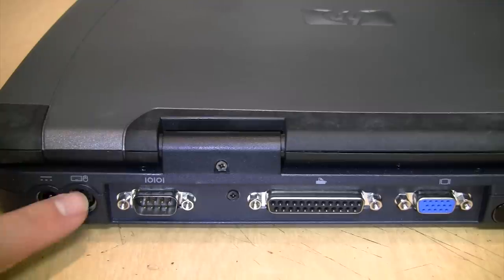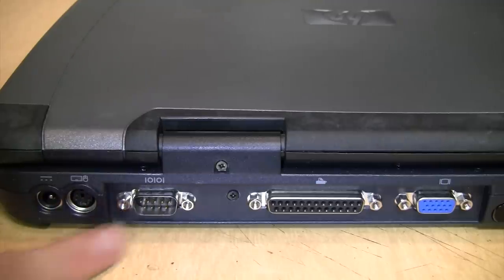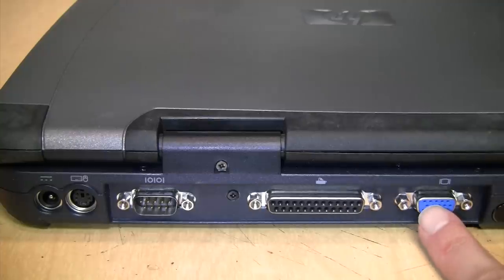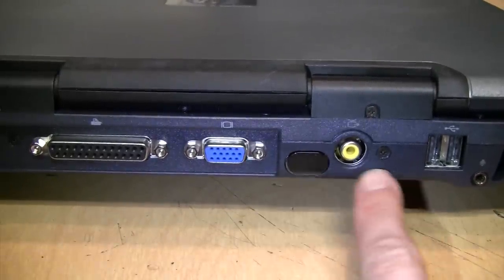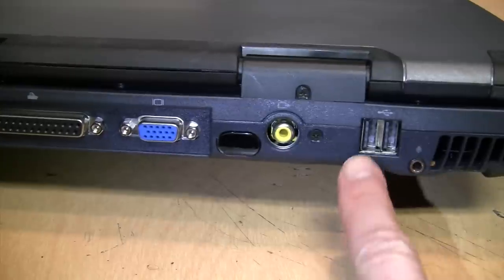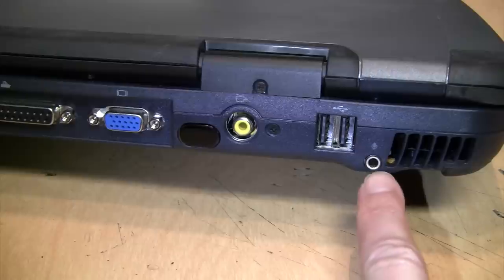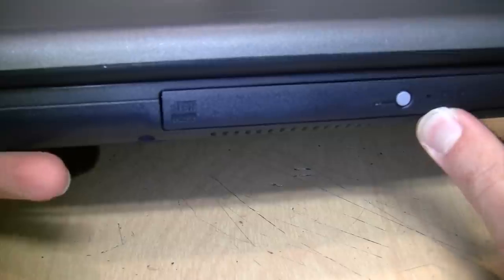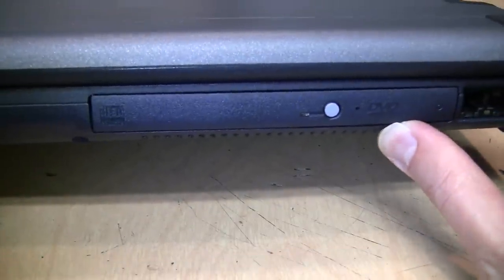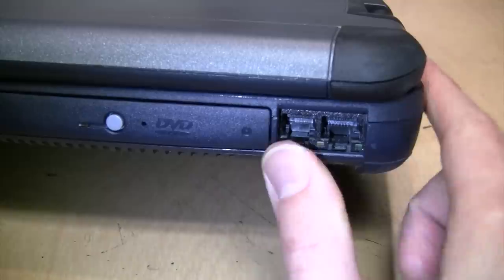On the back this thing has enough ports to satisfy. We get the power input, PS/2 keyboard or mouse — you may be able to use one of those Y-adapters to use both at the same time — a 9-pin serial port, a parallel printer port, VGA output, and not only that but also an infrared data transmitter and receiver, composite video output, and two USB ports. Unfortunately they're only USB 1.1.